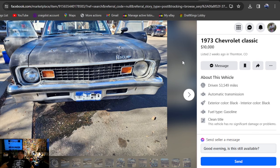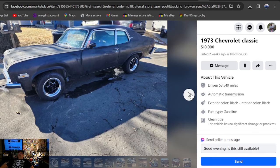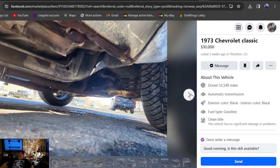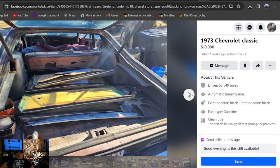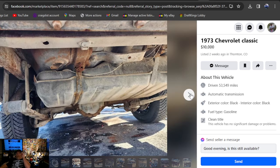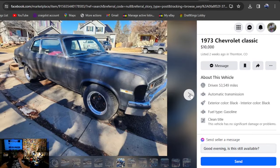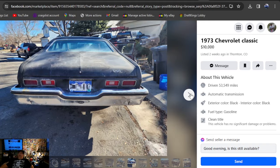Facebook Marketplace — 1973 Chevrolet Nova Classic, $10,000, two weeks ago, Colorado. It's a hatchback — a 73 hatchback. Don't really care for those wheels but it looks pretty solid around the edges. $10,000, if a hatchback is what you're looking for in the Colorado area, well at least we found one.